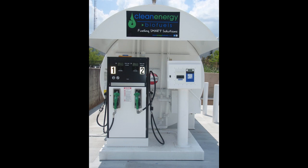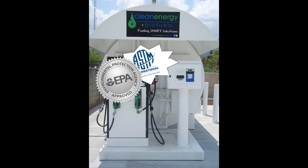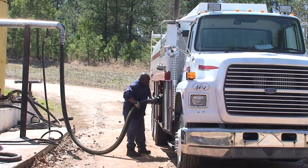All of Clean Energy's biodiesel meets the ASTM biodiesel spec, and our facility is EPA approved. We deliver our biodiesel by bulk tanker to our commercial customers, or in the case of our retail stations, the fuel is delivered pre-blended by smaller straight trucks.